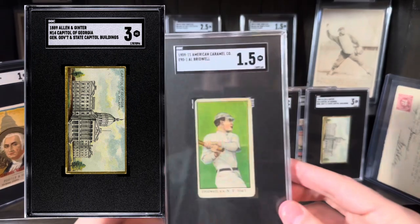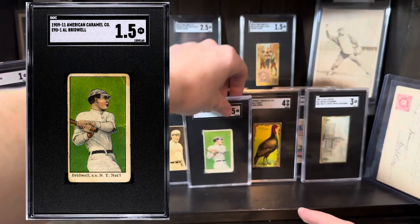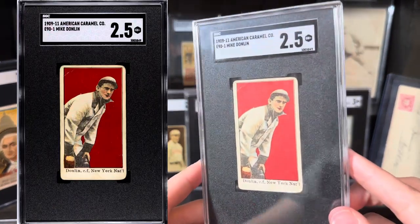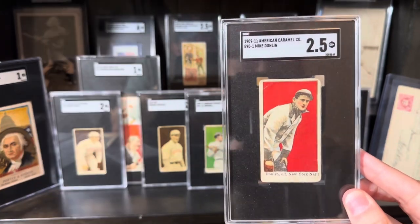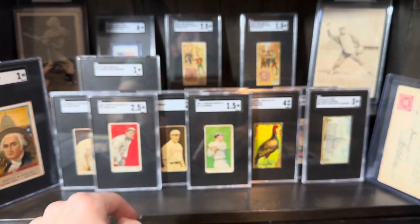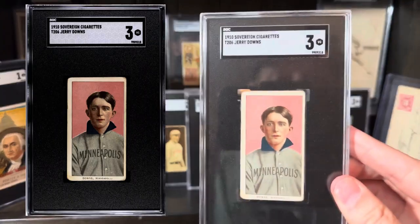This is a really good looking E90-1. This is an upgrade — Al Bridwell. I was super stoked about this card. I had bought this raw on eBay. Really deep red color on this guy. I love this one. Mike Donlin — Turkey Mike. Just a really, really, really good card. Love the image on that thing. I bought this raw as well, and it got a three. I was stoked.